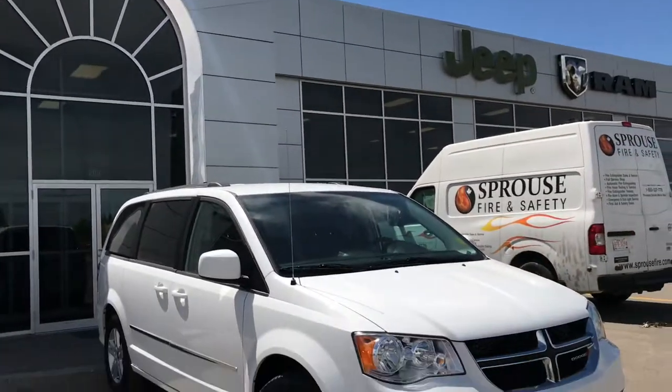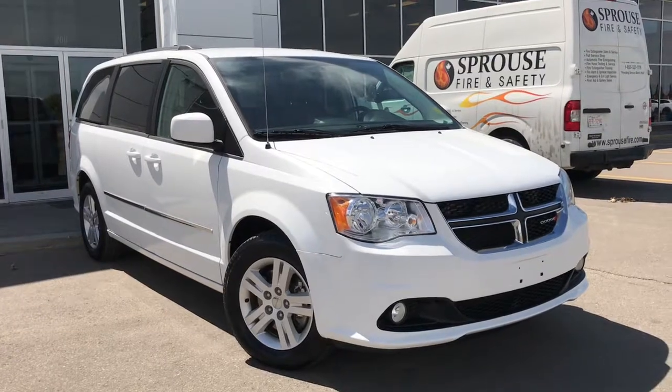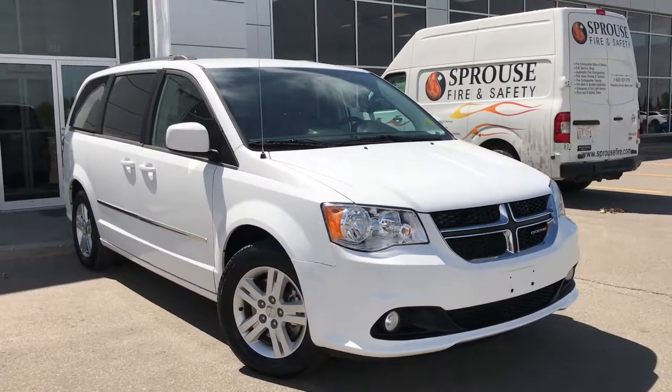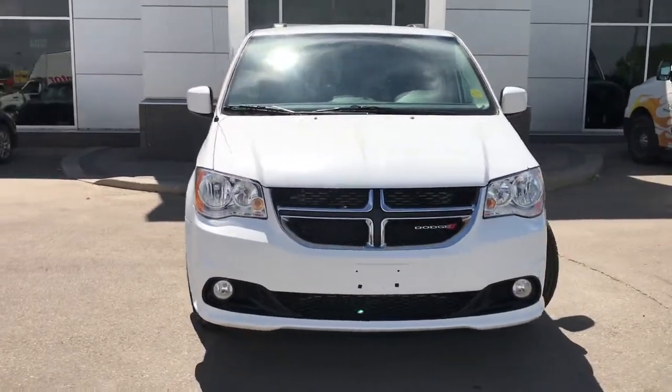Hello and welcome to Grove Dodge. My name is Jasmine and today we're going to be looking at this 2017 Dodge Grand Caravan Crew in bright white. Under the hood she has a 3.6-litre engine pushing 283 horsepower.